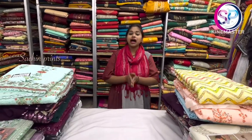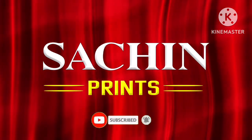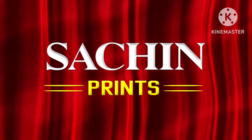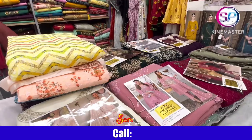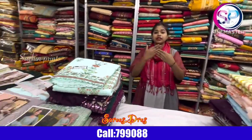Hello friends, welcome back to SachinBrand channel. Today I will bring you all the variety in Pakistan — a big collection — and you will be watching the whole video.